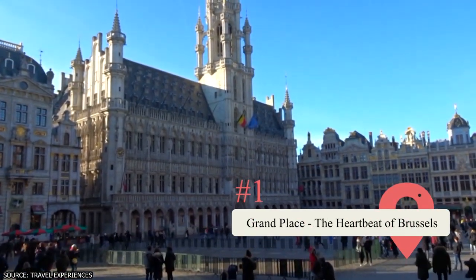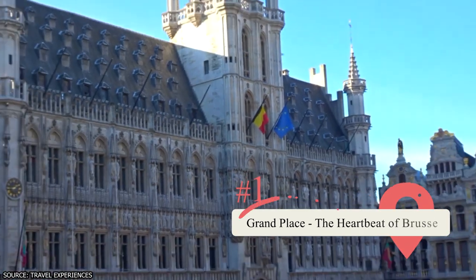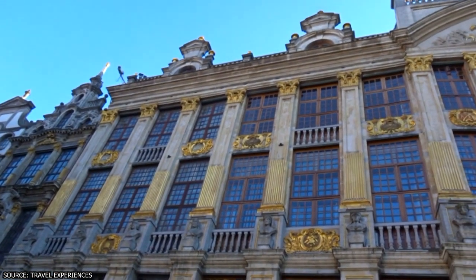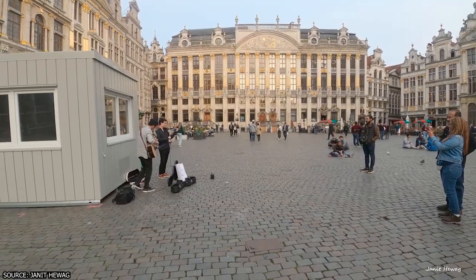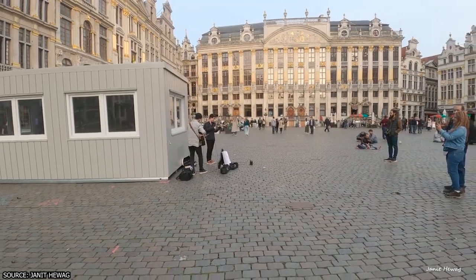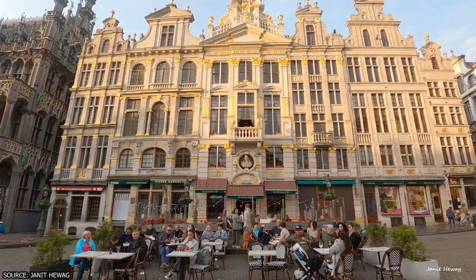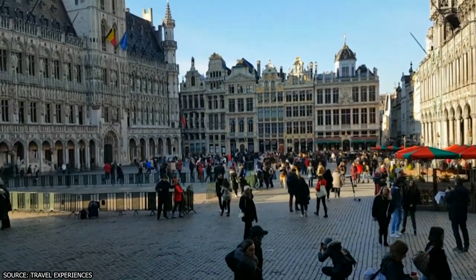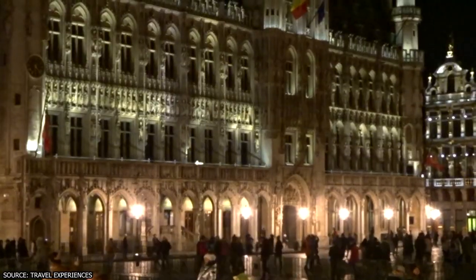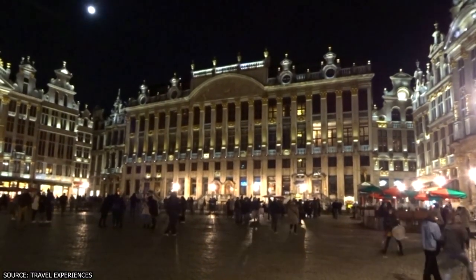Grand Place – The Heartbeat of Brussels. Prepare to be awestruck by the grandeur of Grand Place, Brussels' central square and a UNESCO World Heritage Site. Marvel at the exquisite architecture of the surrounding buildings, adorned with intricate details and guild halls that transport you back to the city's medieval past. Take a moment to admire the iconic Town Hall, a masterpiece of Gothic architecture. Immerse yourself in the vibrant atmosphere of the square, which comes alive with festivals, markets, and concerts throughout the year. Grand Place is a true testament to Brussels' rich history and serves as a perfect starting point for your exploration of the city.